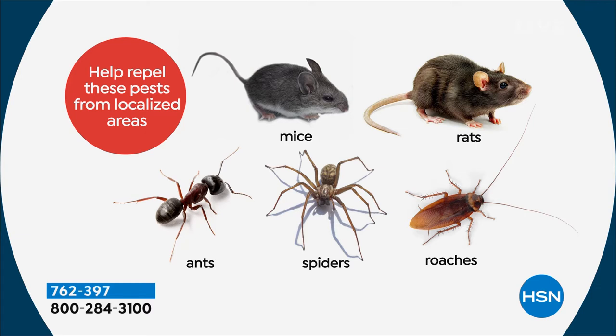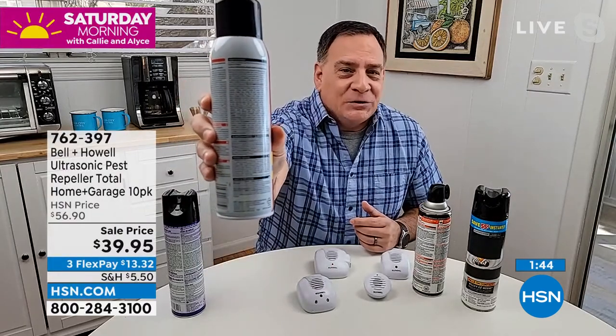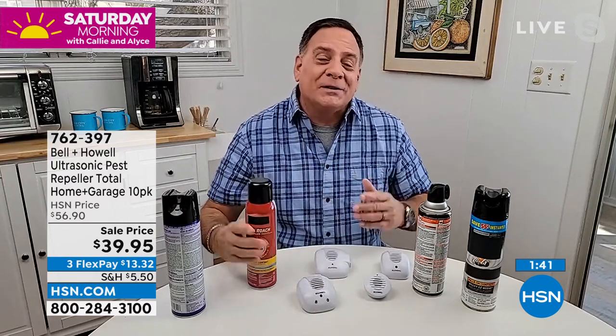A lot of folks go out and buy poisons and traps their entire life. But when you look at the label on any pest control product, the back has the smallest print you've ever seen — because there are so many warnings. If I show you the back of this, you can't even read it. With Bell and Howell pest repellers, you don't have to worry about any of that, because they only use sound waves.